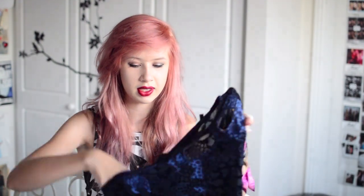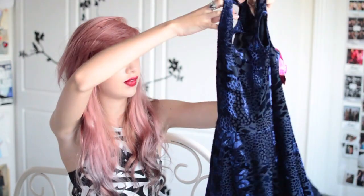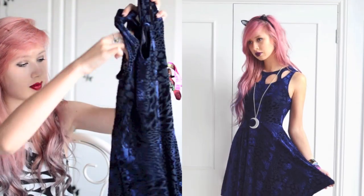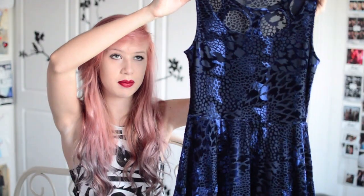Now I have a genuine Evil Twin item. This is the Gattaca Skater dress — it is a velvet burnout material in a dark navy colour with cut outs here. And this is £60. Although I believe it's sold out in Urban Outfitters and ASOS so I'll link to a different website. It's really gorgeous and I really love the colour on me.